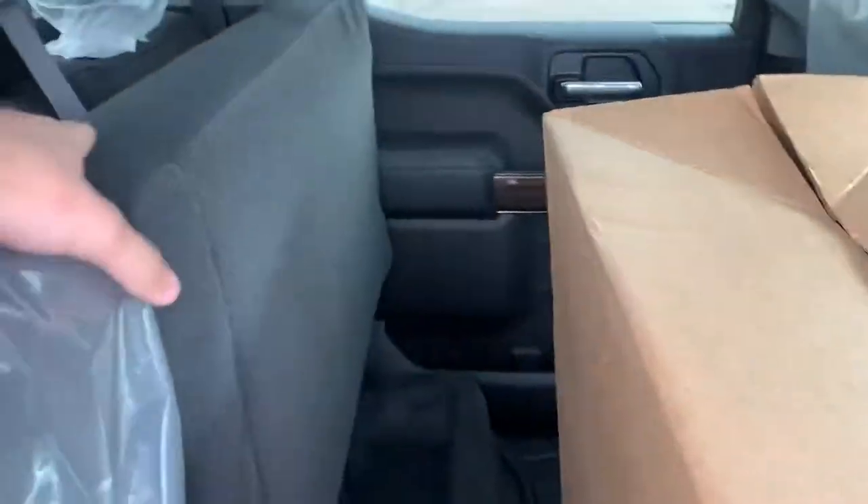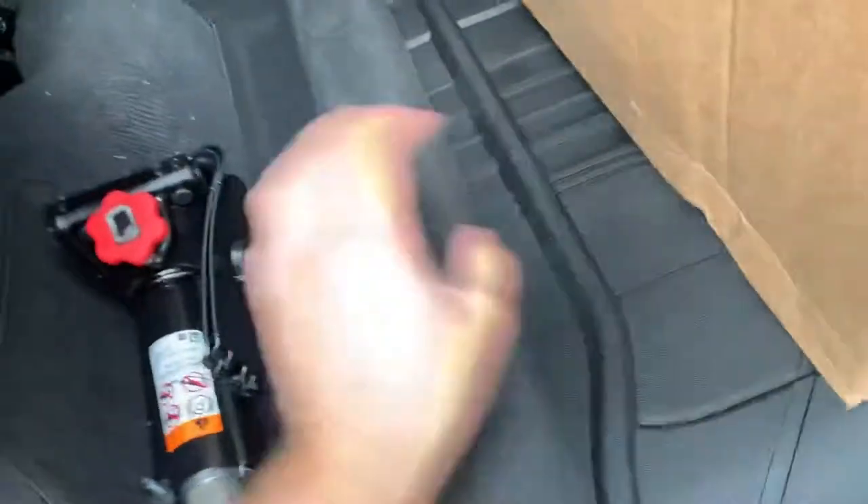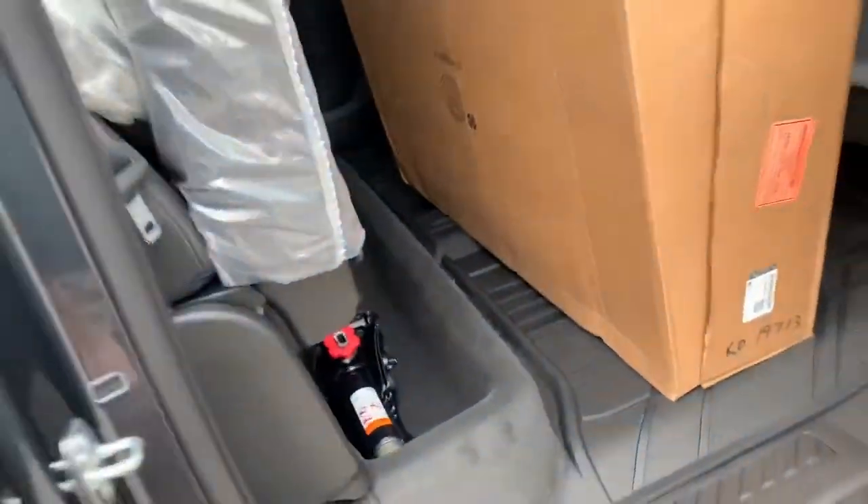As you can see, this does fold up. You have the cloth interior — this does have the rubber floor mats and then the under-seat storage.